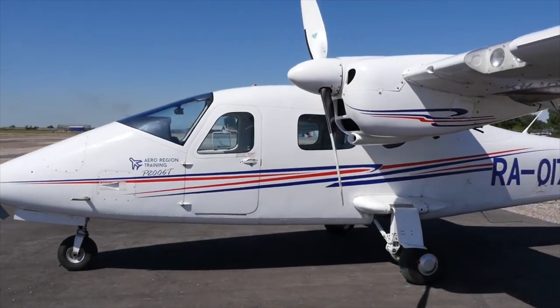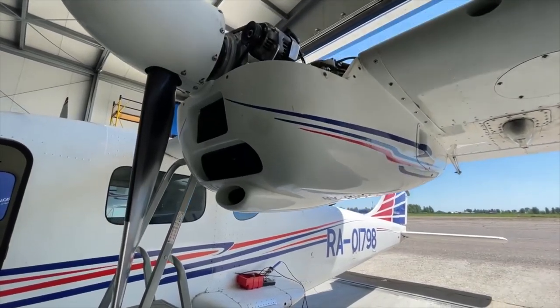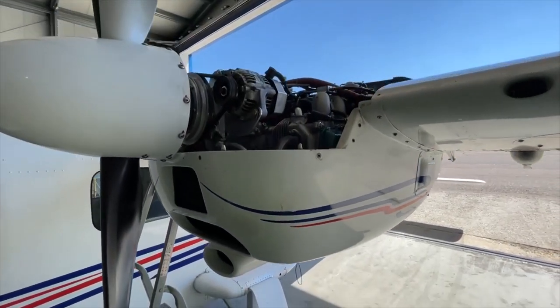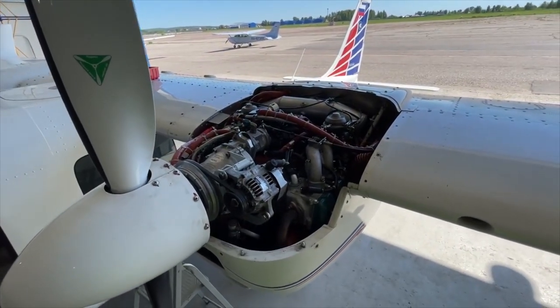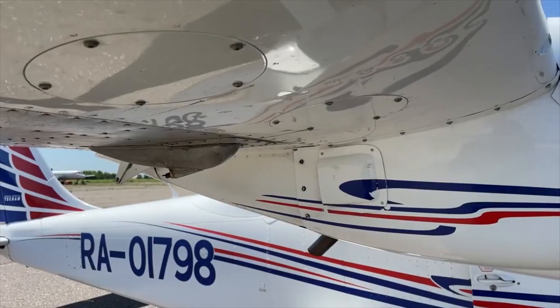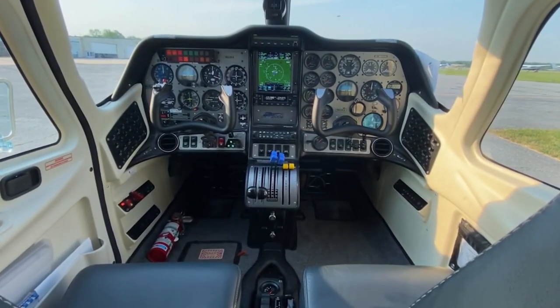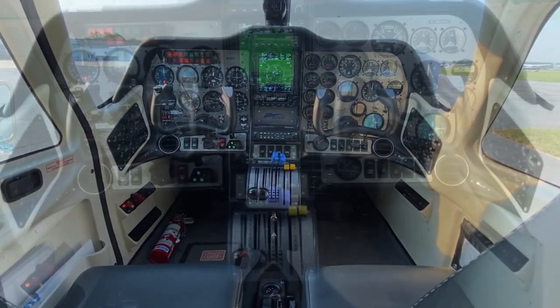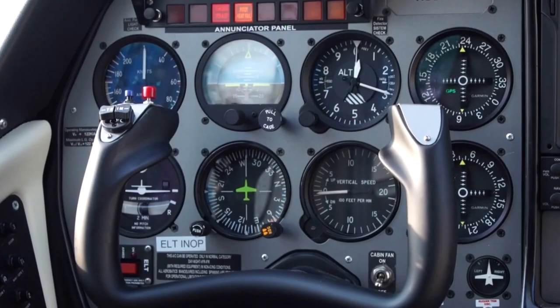Electric starters are used to start the engines on the ground, but must also be used for an in-flight restart since the highly-geared engines cannot be turned by airflow past the stopped propeller. Thus, for FAA certification, the company was required to add a backup battery in addition to the standard battery. The pilot's power quadrant contains three controls for each engine: throttle, propeller RPM, and carburetor heat.